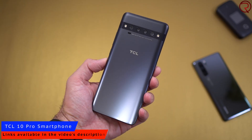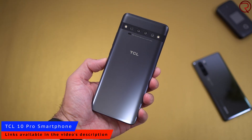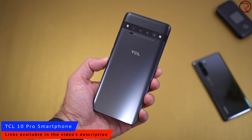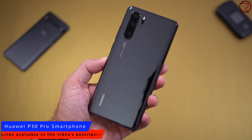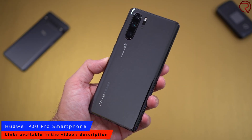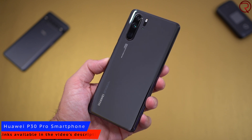What's happening everyone, my name is Alex and welcome back for this camera comparison. I have the latest and greatest from TCL — the TCL 10 Pro, a phone you can find for about $450 — and then we have the Huawei P30 Pro. This phone is over a year old, but you can now find it for under $500, so this is going to be a pretty fair comparison.